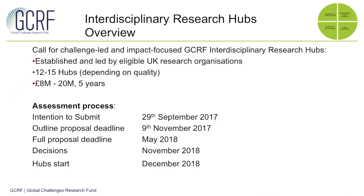To give a brief overview up front, this call is looking for challenge-led and impact-focused proposals which are established and led by UK research organisations but are very much in partnership with others, including those in the Global South. We're looking to invest in between 12 and 15 hubs, and each should be between £8 and £20 million of full economic cost over five years.